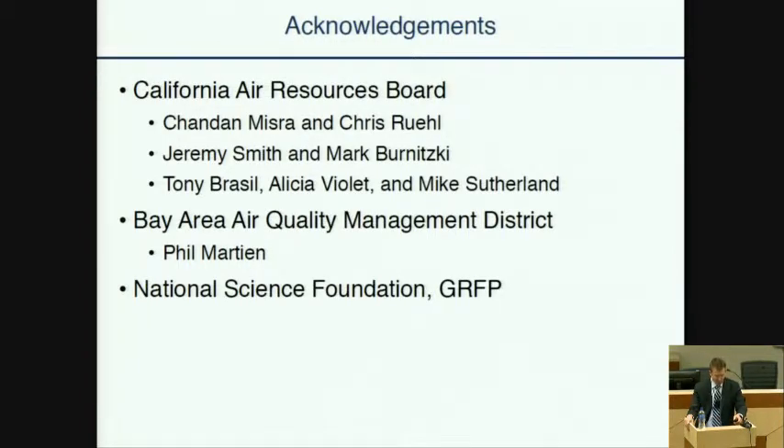I'd like to thank Jeremy Smith and Mark Bernisky for participating with us in our last campaign at the Caldecott Tunnel in 2018, when they set up the PEAKS system side by side — we didn't have to set up a camera system, which was super helpful. Tony Brazil, Alicia Violet, and Mike Sutherland for providing matched license plate information, matching our license plates to several state-maintained databases, which is a critical part of the work. The Bay Area Air Quality and Management District, specifically Phil Martin, for providing the research van and other support.